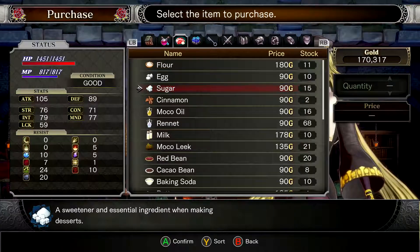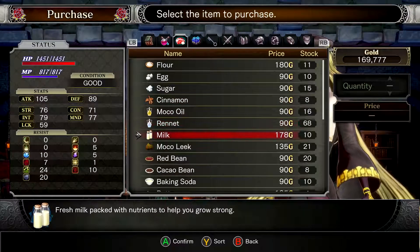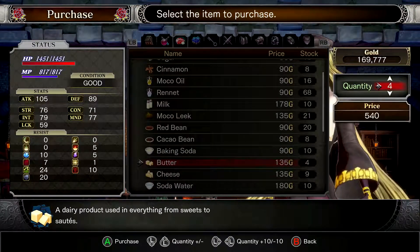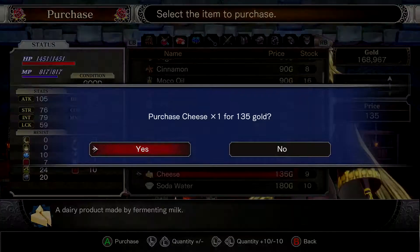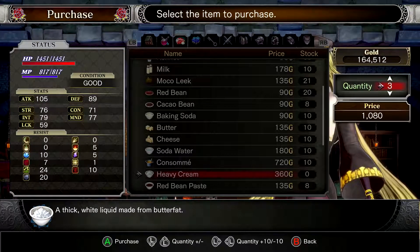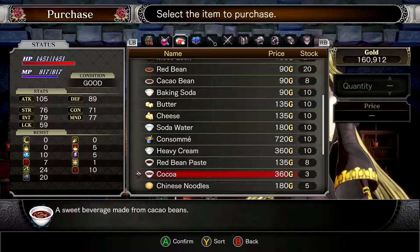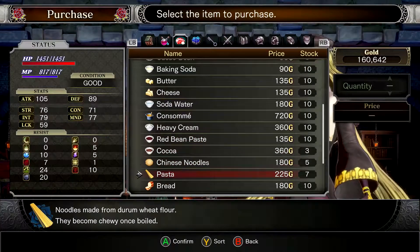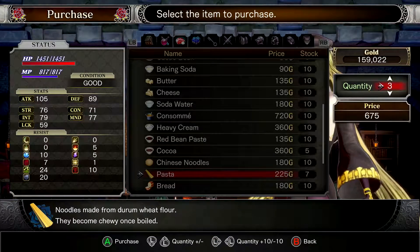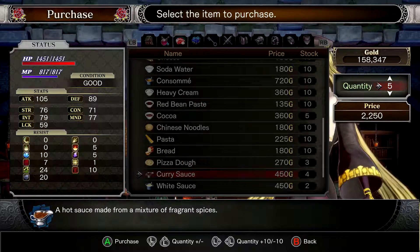I should really just buy like 15 of everything that I can. That's enough — oh my god, I've got so much of that. Let's go with... yeah, let's get a solid 10. Sure we'll need more of this. I love being able to just go through and actually buy stuff — it's a pretty great feeling, honestly. Red bean paste, why not? Coco — we'll go with 5. Chinese noodles... I've probably never used all of this stuff. We'll see. Curry sauce — it's so expensive, though.